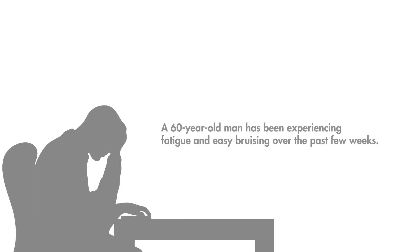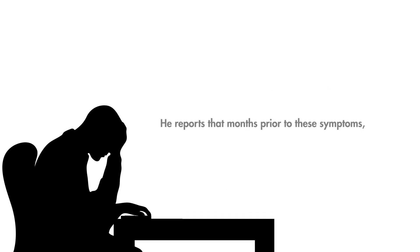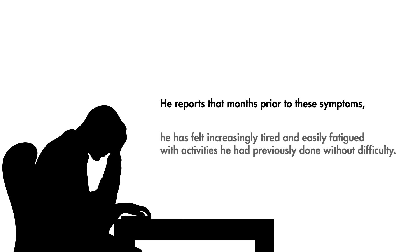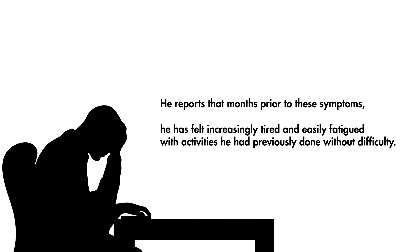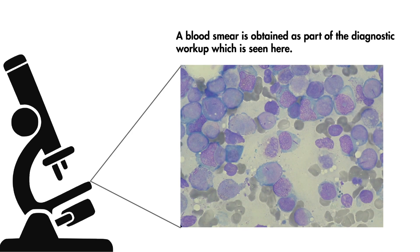A 60-year-old man has been experiencing fatigue and easy bruising for the past few weeks. He reports that months prior to these symptoms, he has felt increasingly tired and easily fatigued with activities he had previously done without difficulty. A peripheral blood smear is obtained as part of the diagnostic workup, which is seen here.